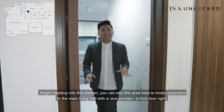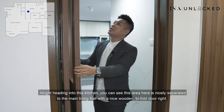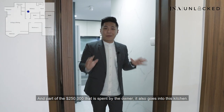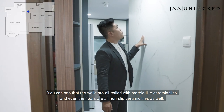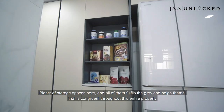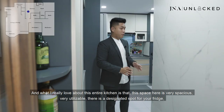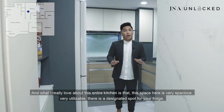Heading into this kitchen, you can see that this area is nicely separated from the main living hall with a nice wooden bi-fold door. Part of the $250,000 spent by the owner also goes into this kitchen. You can see that the walls are all re-tiled with marble-like ceramic tiles and the floors are all non-slip ceramic tiles as well. There are plenty of storage spaces here and all of them fulfill the grey and beige theme that is consistent throughout this entire property. This space is very spacious and very utilisable.